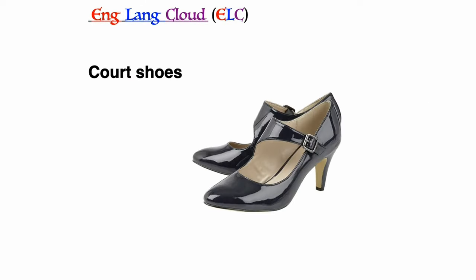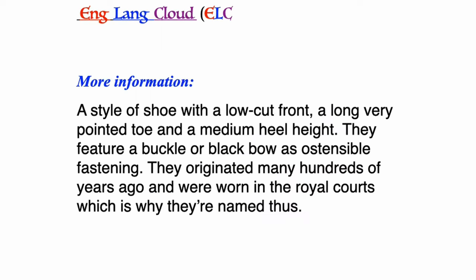Court shoes: a style of shoe with a low-cut front, a long very pointed toe, and a medium heel height. They feature a buckle or black bow as ostensible fastening. They originated many hundreds of years ago and were worn in the royal courts, which is why they are named thus.